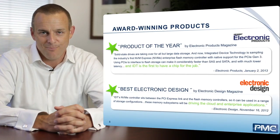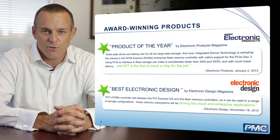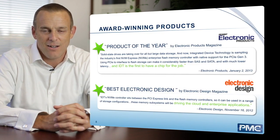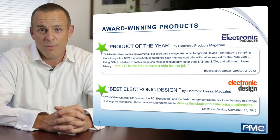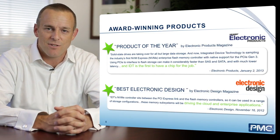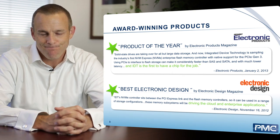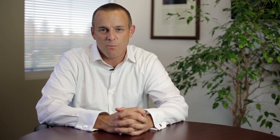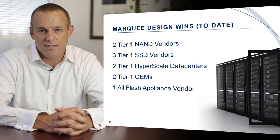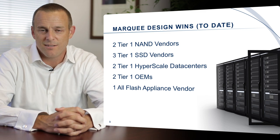This is where the deal we recently closed came in. IDT's flash controller business unit, acquired by PMC, delivered the very first NVMe-capable PCIe SSD. NVMe — Non-Volatile Memory Express — is a standard created by all the major players in the storage industry, establishing how you communicate with PCIe SSDs. The very first controllers developed to this standard came out of this team at IDT. Their traction spans hyperscale data centers building their own drives, SSD manufacturers, and OEMs building their own storage equipment.